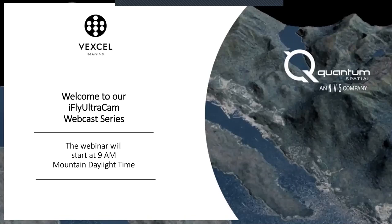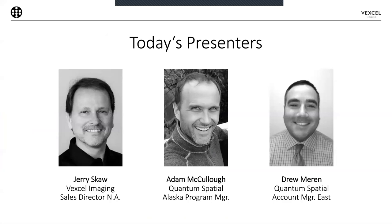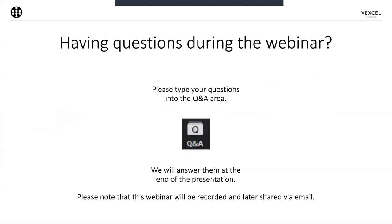Good morning, everyone, and thank you for joining our webcast this morning. I'm Jerry Skow, Vexcel's Director of Ultracam Sales for North America, and I'm joined this morning by Drew Maron and Adam McCulloch from Quantum Spatial Inc, who are going to present on a couple of showcase aerial data projects that they've completed using their Vexcel imaging Ultracam systems. Following their presentation, we'll have a question and answer period, so please feel free to use the Q&A feature in Zoom. The webcast is being recorded, and a link will be sent to all attendees so you can review the presentation later and share with colleagues who might benefit from this information.